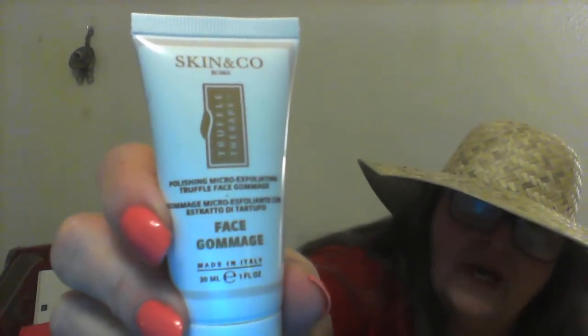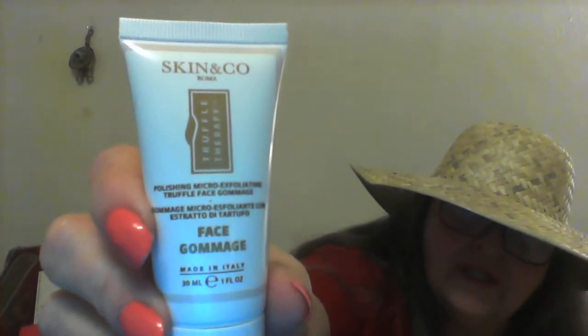Then I got this — Skin and Company. Face fromage, which I think means exfoliator. It's an exfoliator, as it also says on the bottom. Polishing, micro-exfoliating, triple-face grammage. Made in Italy, and so was I, partially. We might get along good.